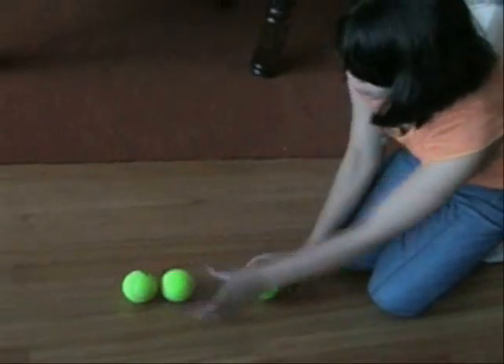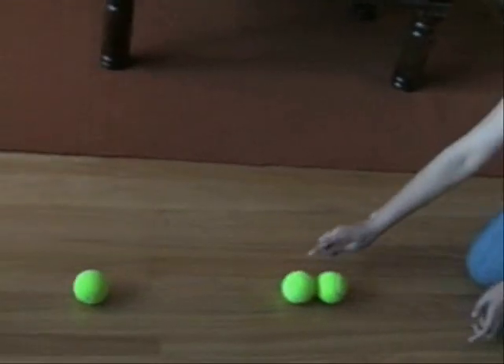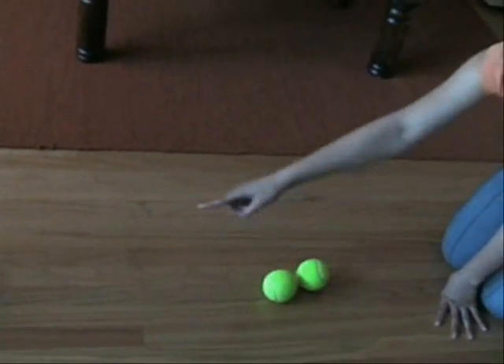A person walking is easier to stop because they have less velocity and momentum than a running person. Momentum is conserved — when one moving object hits another, the momentum of the first object is transferred to the second. Momentum is neither gained nor lost during this transfer.